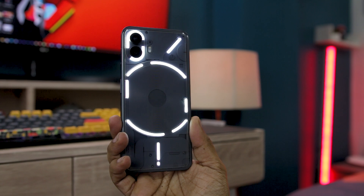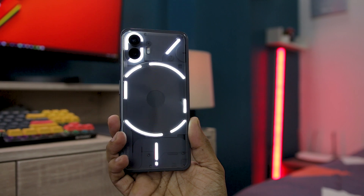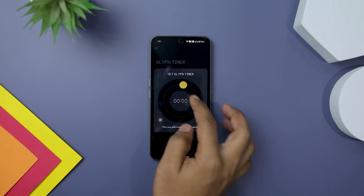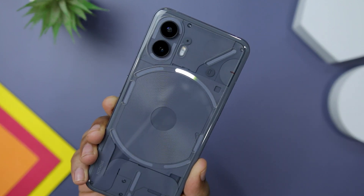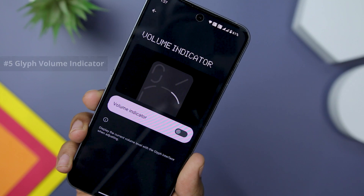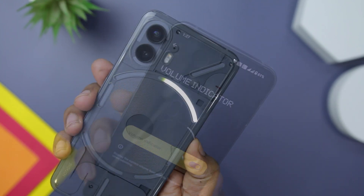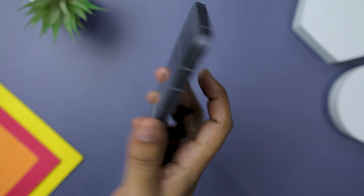The Nothing Phone 2 continues to impress with its remarkable Glyph interface, and this time the company has taken the Glyph light to a whole new level offering a magnitude of exciting possibilities. One standout feature is the ability to utilize the LEDs as a countdown timer, eliminating the need to constantly check the screen. You can easily set a countdown timer using the Glyph lights for moments when you prefer not to actively use your phone. Additionally, the Glyph interface now includes a volume level indicator function. Similarly to how the battery level indicator works when charging, you can configure the Glyph LEDs to display the current volume level — simply press the volume button and the Glyph LED on the right will illuminate.